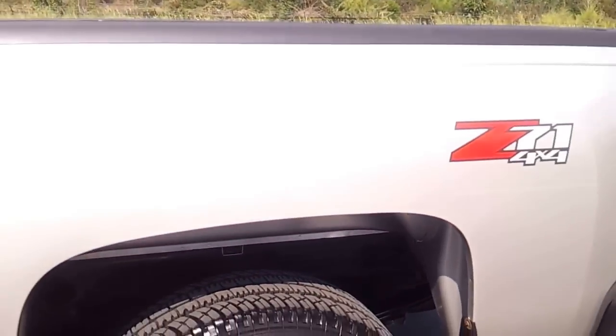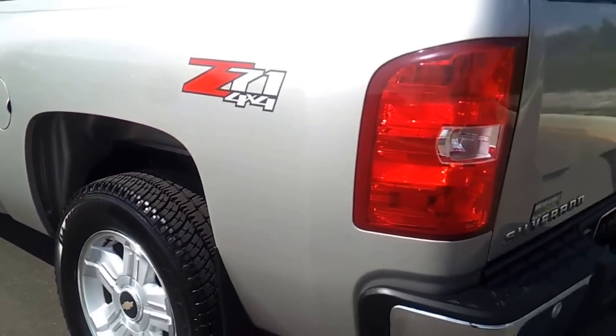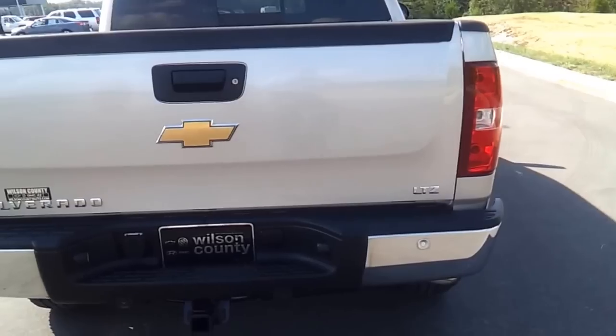It's got the power sliding rear window and the remote. The Z71 off-road has the locking rear differential. Very clean — if you're looking for a southern truck, no rust. Got it here while it lasts. It's got that rear sensing rear bumper, heavy-duty trailer towing package, and remote start.